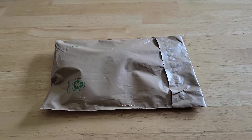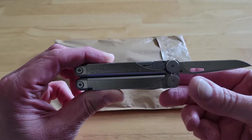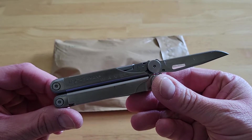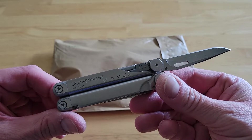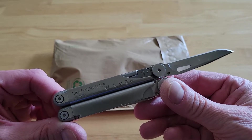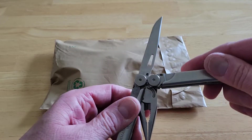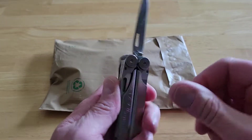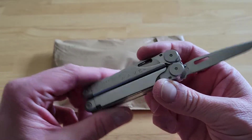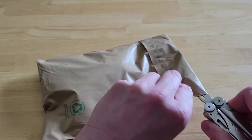Like I always tend to do on these videos, I like to show off a different knife. Today's knife is a Leatherman Wave. I've had this for probably 20 years or so — I got it when I was in the Air Force, it was one of the tools they'd give us. It has a great blade, pliers, the whole nine yards. I don't know if they still make this particular model but I'm sure they make something similar.